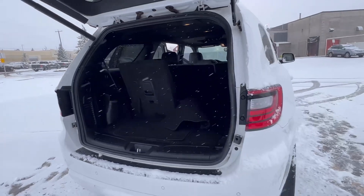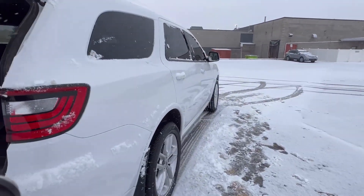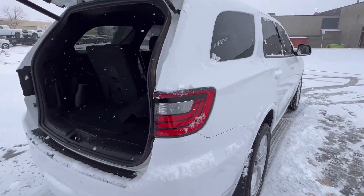Very beautiful vehicle. Give me a call at 780-473-6388 — hopefully you can come down and take it for a drive.